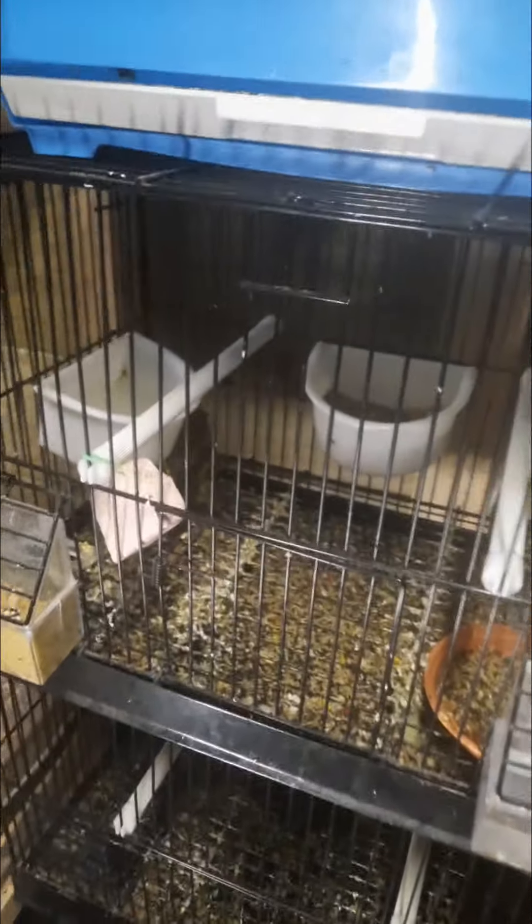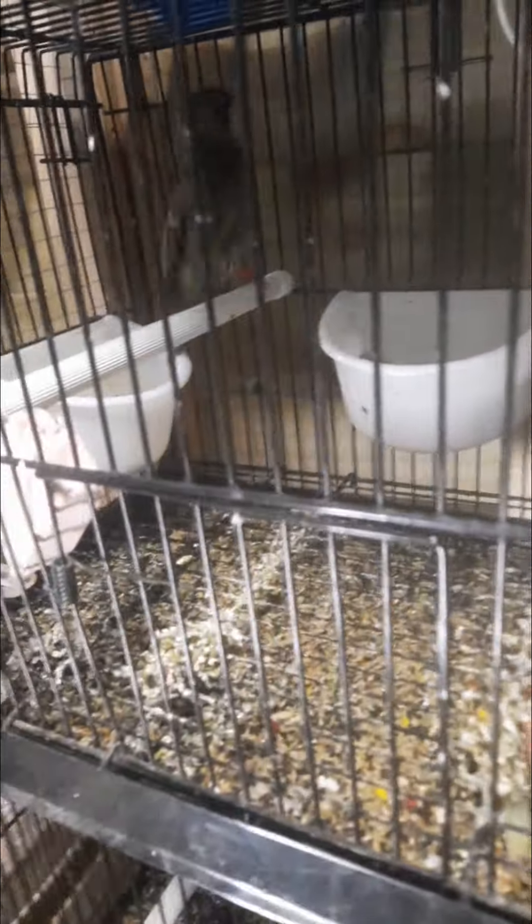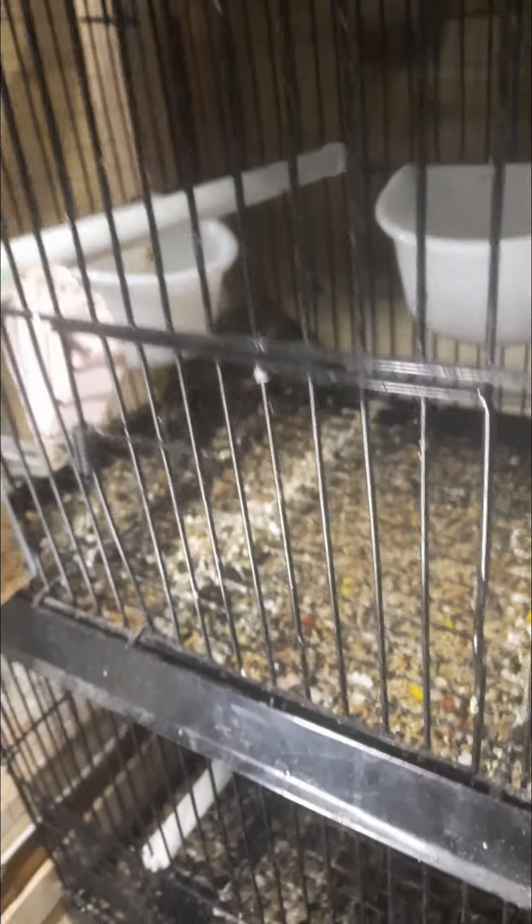Now, to talk about the stars of the show — our new green finches! We've got a male and three females, I think it's a male and three females.